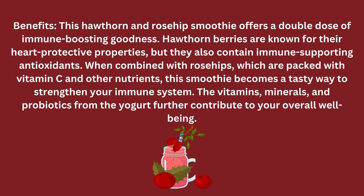Health benefits: This hawthorn and rosehip smoothie offers a double dose of immune-boosting goodness. Hawthorn berries are known for their heart-protective properties, but they also contain immune-supporting antioxidants. When combined with rosehips, which are packed with vitamin C and other nutrients, this smoothie becomes a tasty way to strengthen your immune system. The vitamins, minerals, and probiotics from the yogurt further contribute to your overall well-being.